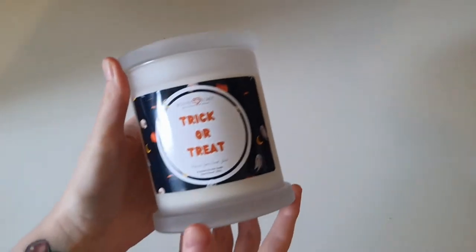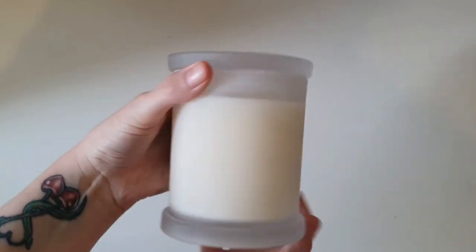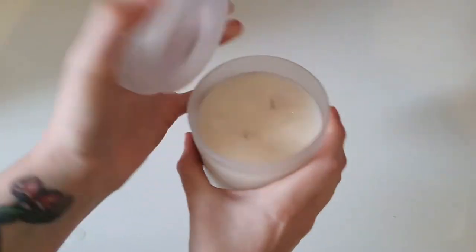Hello everybody and welcome back to my channel. Today we're going to be doing a necklace reveal from out of the Trick or Treat Candle from Scented Secret.